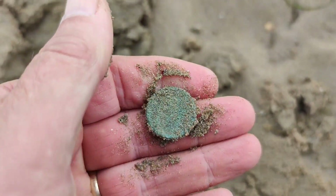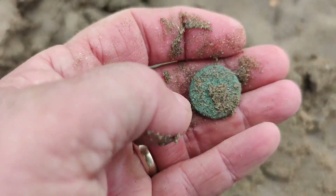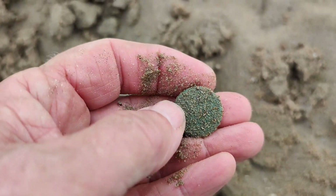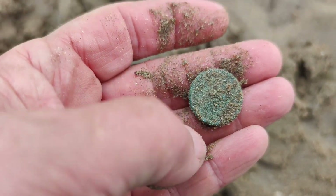Don't know what sort it is, probably a penny. It's been down there a long time — you can see all the green on it. I'll give that a clean when I get back as well.